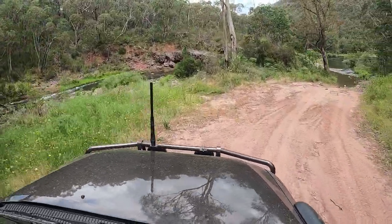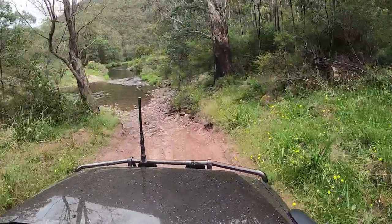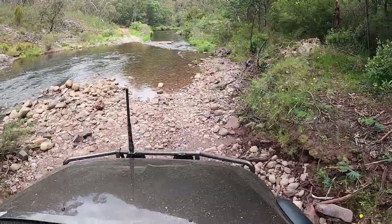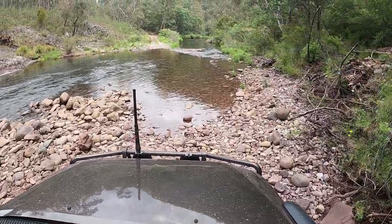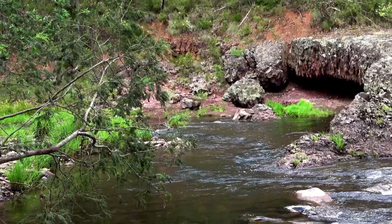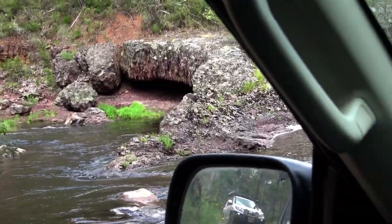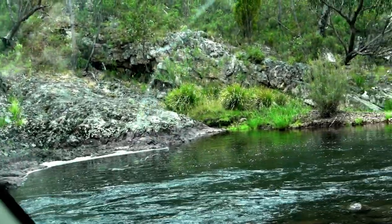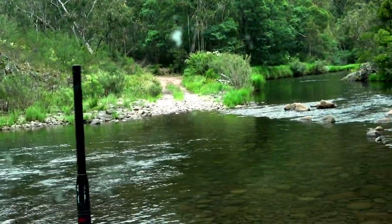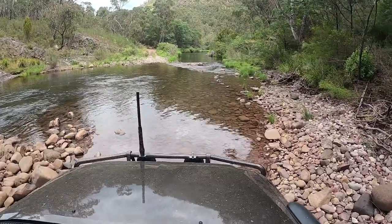Not surprisingly, coming up to another crossing here on the Macalester River. There's a really cool little rock formation over on the left-hand side with a little cave under it — just one of the many scenic spots along this track. Luca, who was with us, has done this track many times but typically coming from the south travelling north and hadn't actually noticed that formation before.